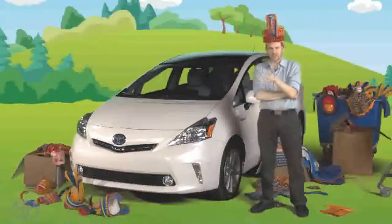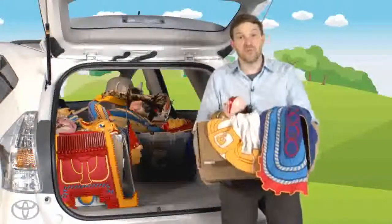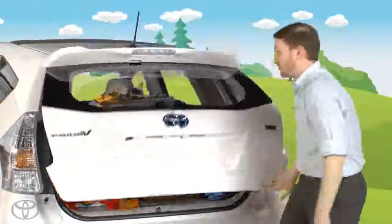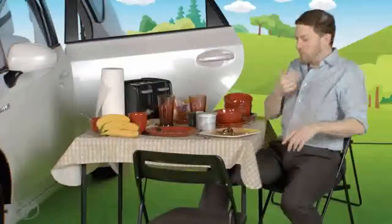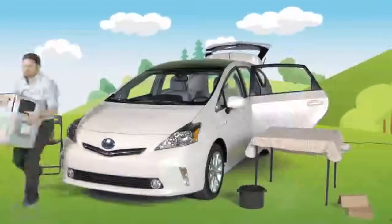So now let's try something a little more practical: enough gear to outfit 34 people for Mardi Gras. This is my kitchen — I can do loads of experiments here. I can fit this entire kitchen in my Prius V.